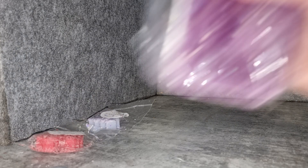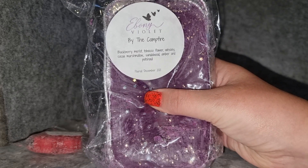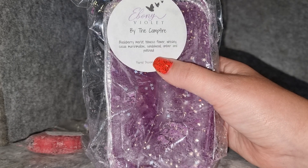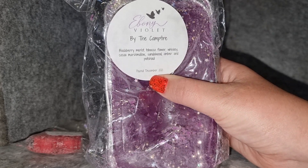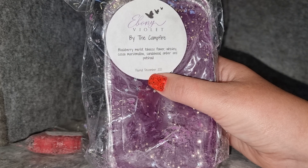The first loaf I got is one of my absolute favorite scents — 'By the Campfire.' I've had this from Ebony Violet a couple of times now; it's an oil I've had from a couple of other vendors including one in Australia. It's just one of those scents I will melt all autumn and winter long — it's amazing. Notes are: blackberry merlot, tobacco flower, whiskey, cocoa, marshmallow, sandalwood, amber, and patchouli.